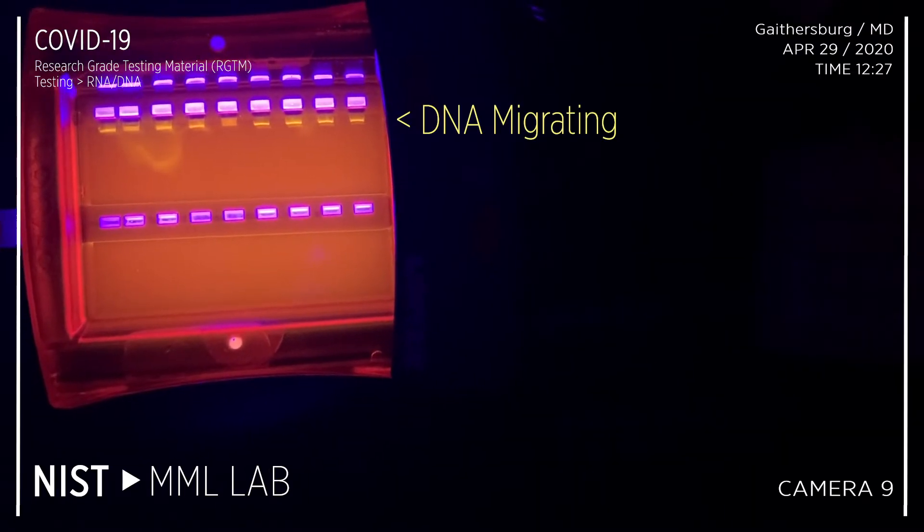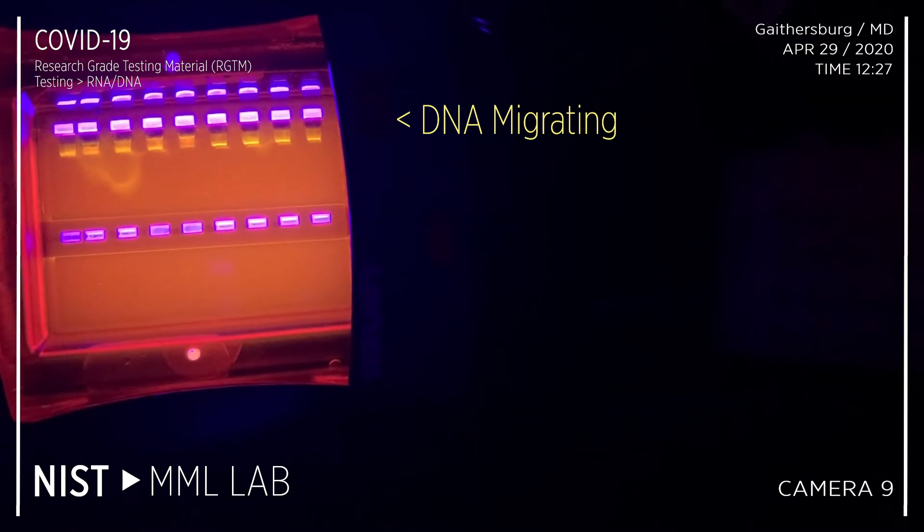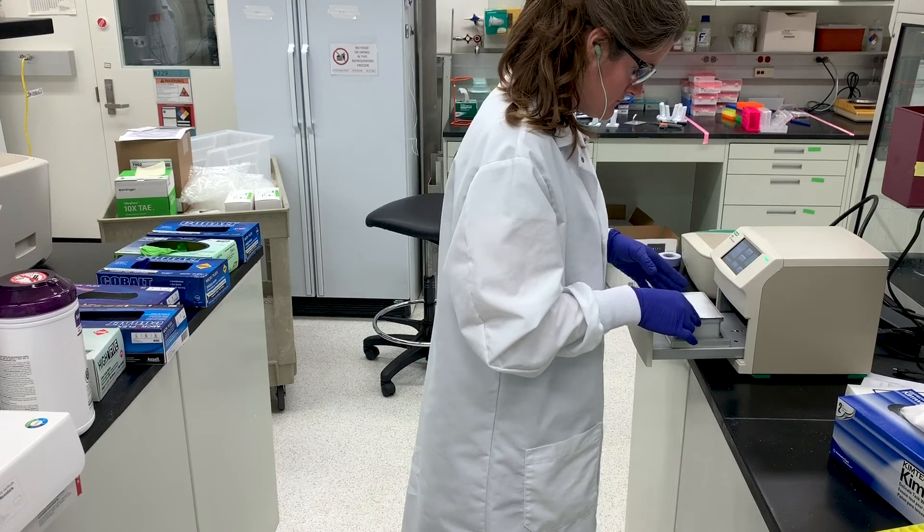Can you see that little yellow band? That is the DNA migrating. So it has been a little stressful, but we've been pushing to get it done as soon as possible. We can't afford to take time off for this.